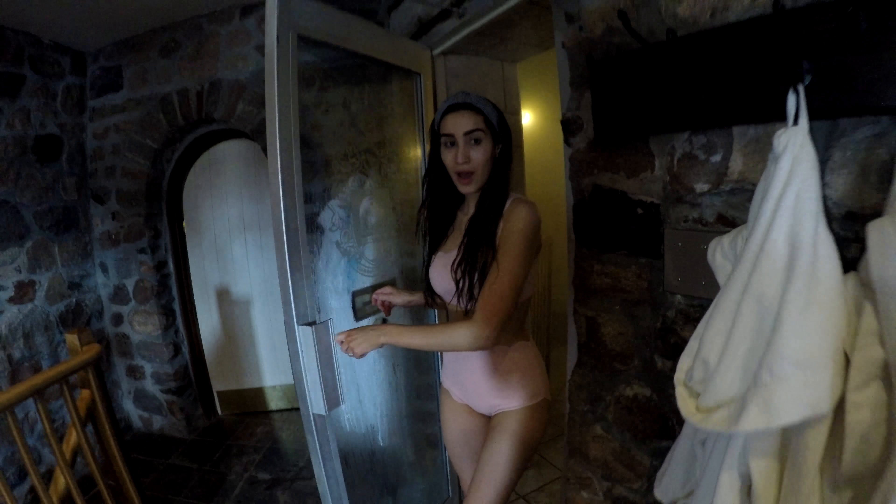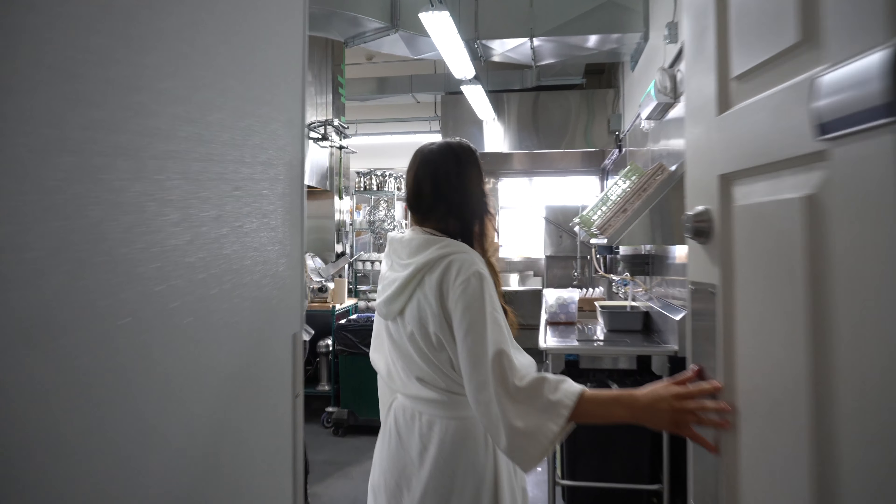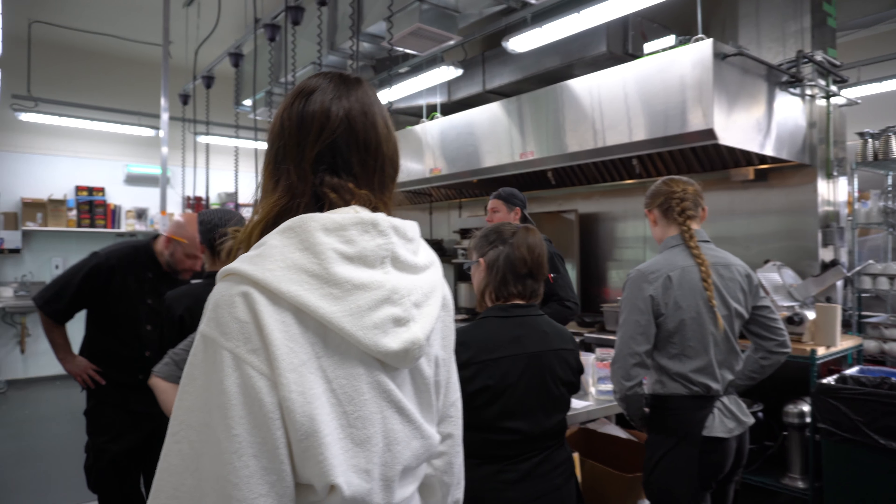After some fun in the Fieldstone Grotto we decided to go for a quick steam in the Eucalyptus steam room, which was too steamy for our GoPro to capture in all of its glory. So here's some quick in-and-out footage so you guys get the picture.